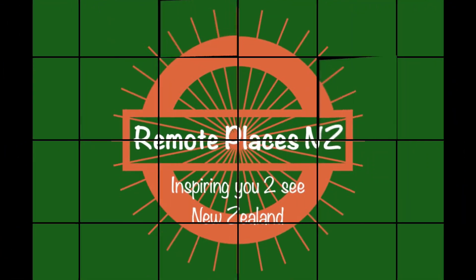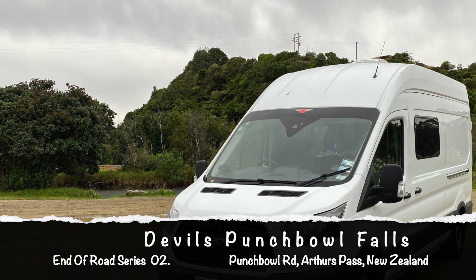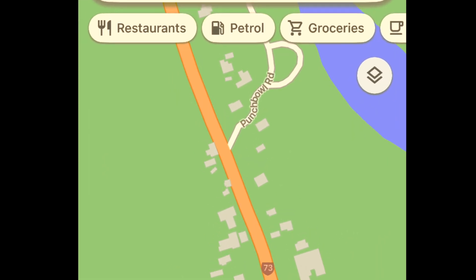Good morning, this is Dudley Moore from Remote Places New Zealand. Today we're driving down the eastern side of beautiful Arthurs Pass and are going to visit the Devils Punchbowl Falls.